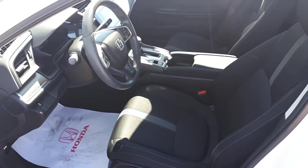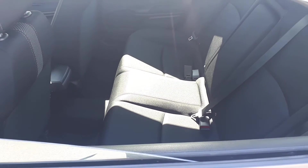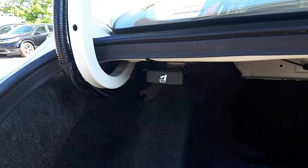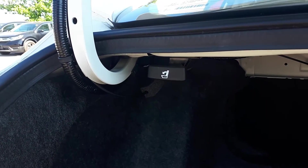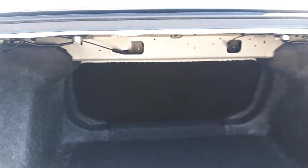This vehicle has space for up to five passengers, and the rear seats can fold down using this lever if you need that extra cargo space.